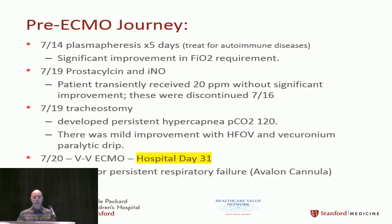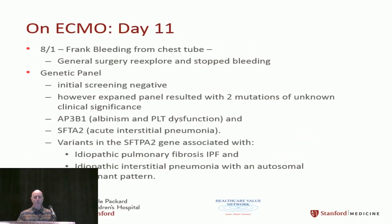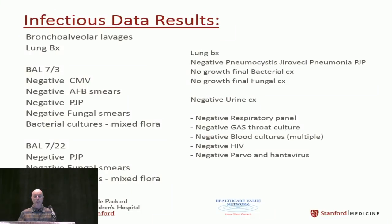They ended up having to trach him. On hospital day 31, he had emergency VV ECMO. He had frank bleeding from the chest tubes. A genetic panel was the first possible clue to the cause — it came back with two variants, one also linked to possibly low surfactant production. That was the only finding. All infectious workup was negative.